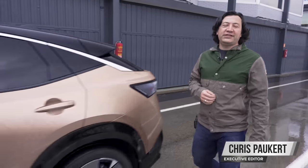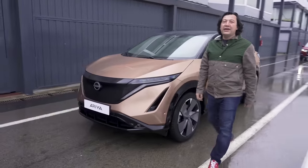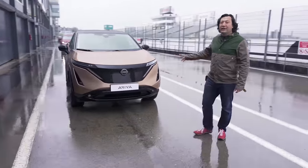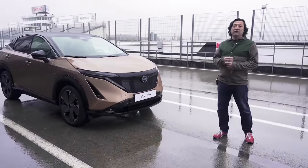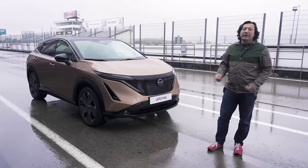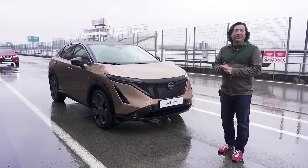It wasn't that long ago that Nissan was the global leader in EV sales thanks to the Leaf, but that model came out over 10 years ago and it's been a heck of a long wait for a follow-up. This, however, is the new Ariya — that second vehicle that we've been waiting for for so long. It's a compact crossover with mid-size interior. We're going to hop in here in Spain in the rain and see how it goes.